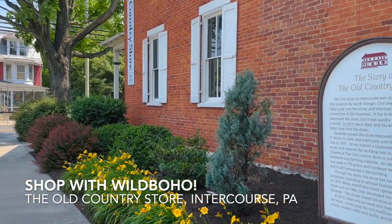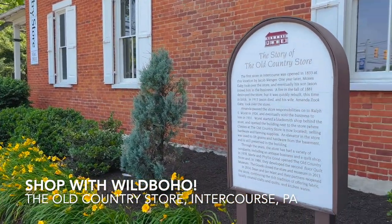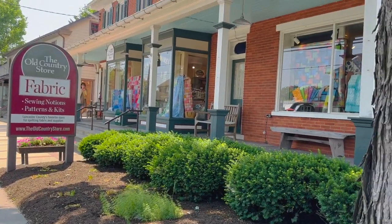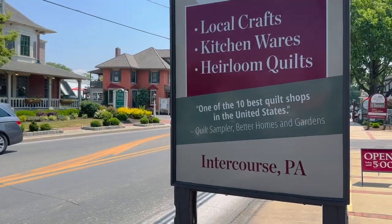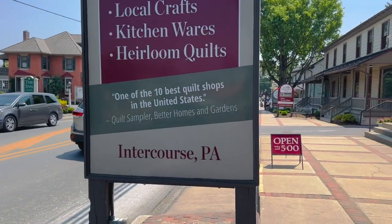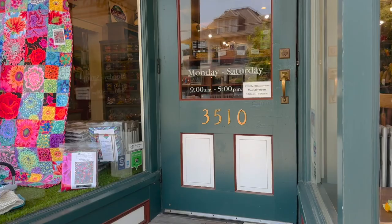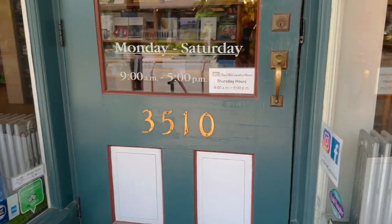Come shopping with me today at the Old Country Store in the village of Intercourse, PA. Located just 20 minutes from the center of Lancaster, this building is a treasure trove of fabrics, handmade items, and even foods and fun kitchen gadgets. Come on inside with me.